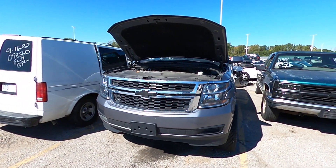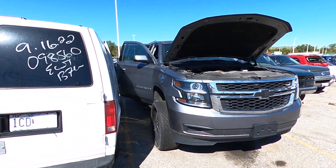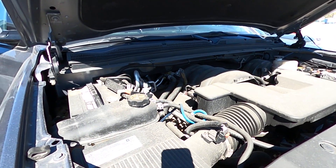Welcome to the October 2022 Kansas City tow lot auction. It's a 2022 Chevy Suburban. I'm gonna give you a closer look at this baby.